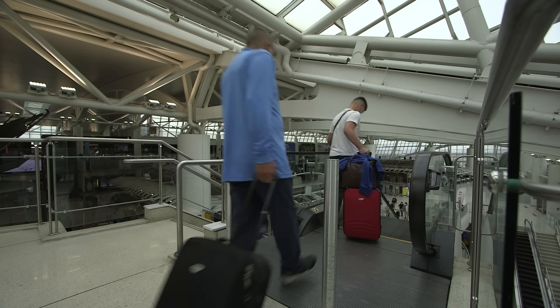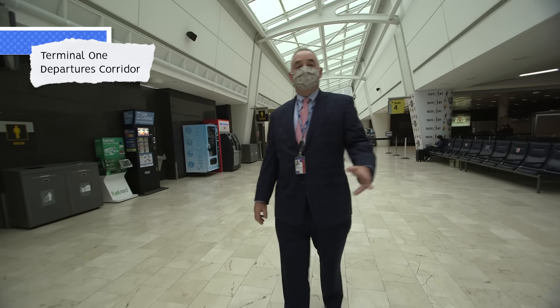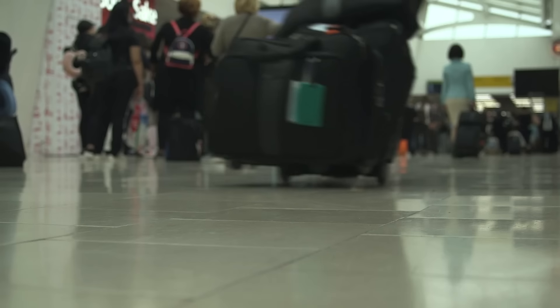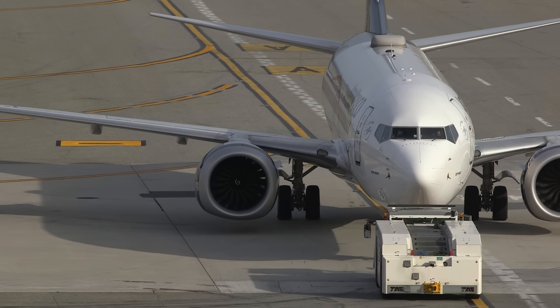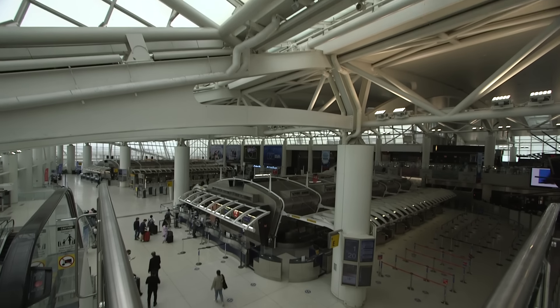Terminal 1 has 10 gates. At the moment, we're in the longer of the two departure corridors, with seven gates down here. These are also all of our A380 gates. Presently, we're probably doing throughput of about 5,000 to 6,000 passengers a day, which is a small percentage of what we used to do. There were days pre-COVID that we would do 20,000 to 25,000 passengers through here on a daily basis.